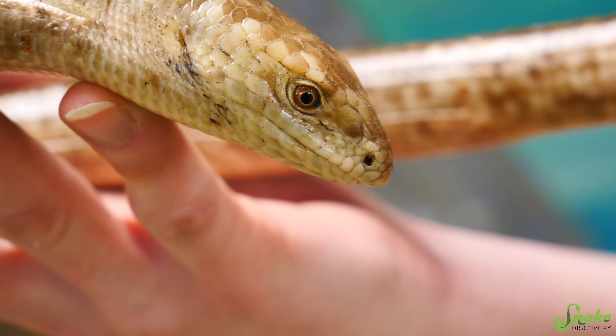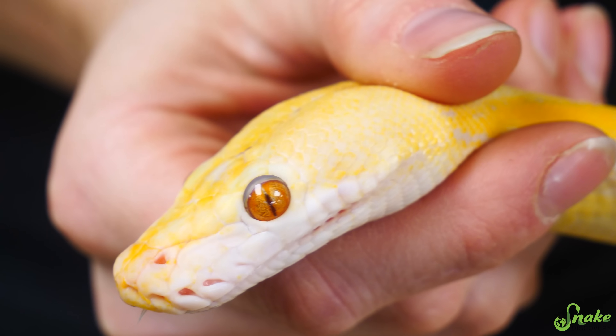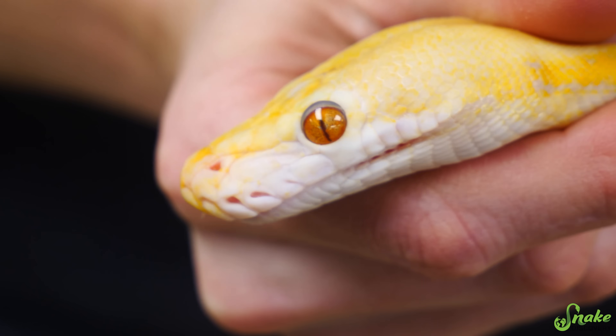First, let's start with the external or visual differences. Legless lizards, like most lizards, have eyelids and therefore they can blink. Snakes, on the other hand, do not have eyelids. Instead, they have what's called a spectacle or an eye cap that protects their eye instead.